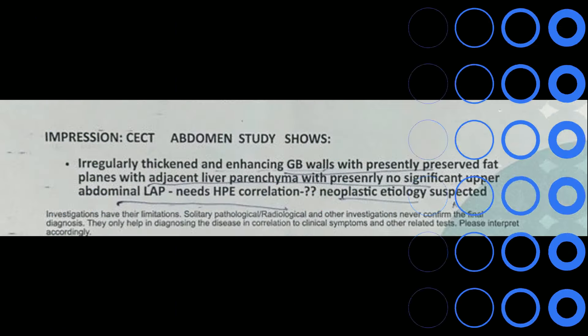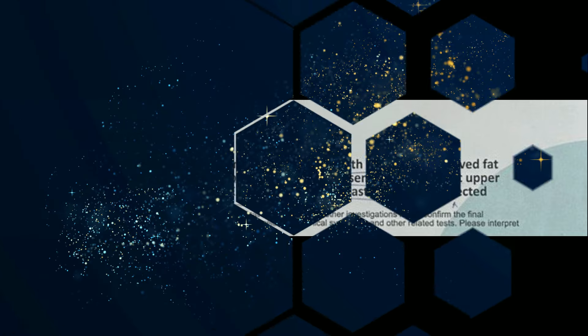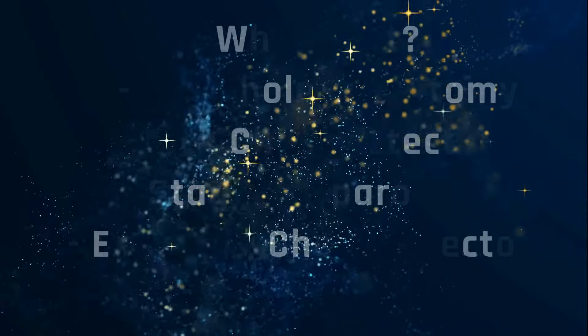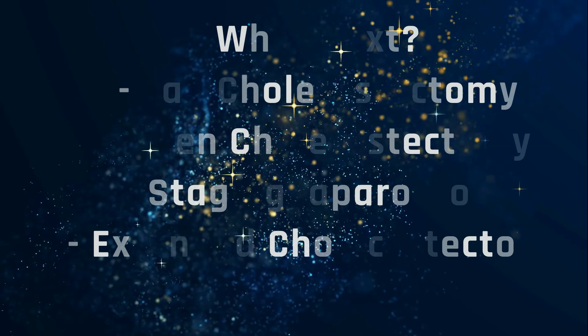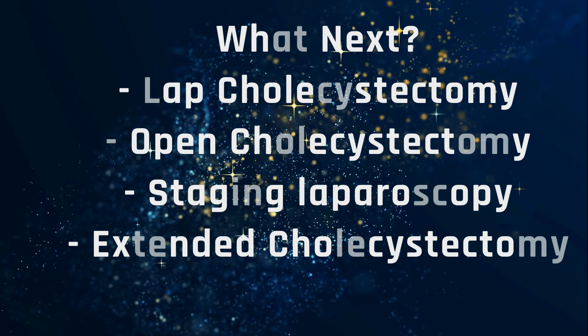The impression given was irregularly thickened enhancing GB walls with preserved fat planes with adjacent liver parenchyma, no significant upper abdominal lymphadenopathy, needs HPE correlation, with query neoplastic etiology suspected. Given that this is a 47-year-old lady with COPD, tumor markers are normal, there is suspicious thickening projecting into the lumen, and no lymph nodes — how will you manage this patient?